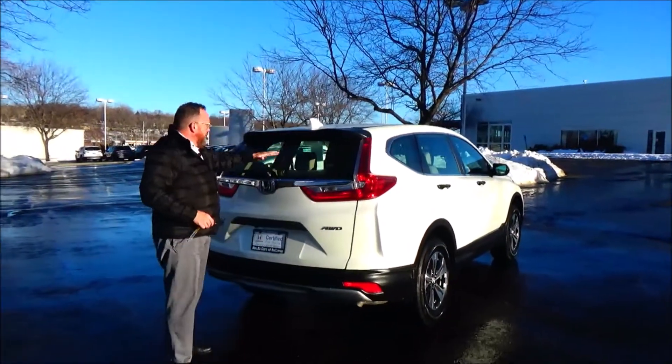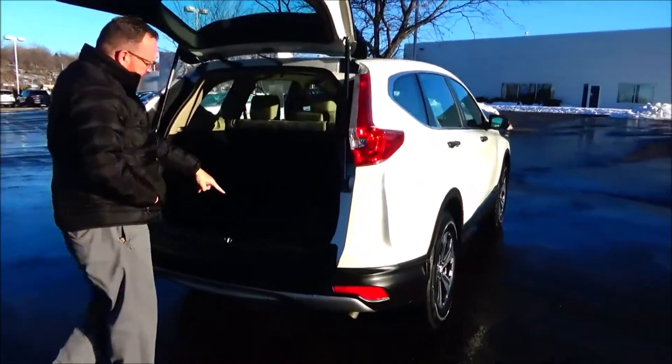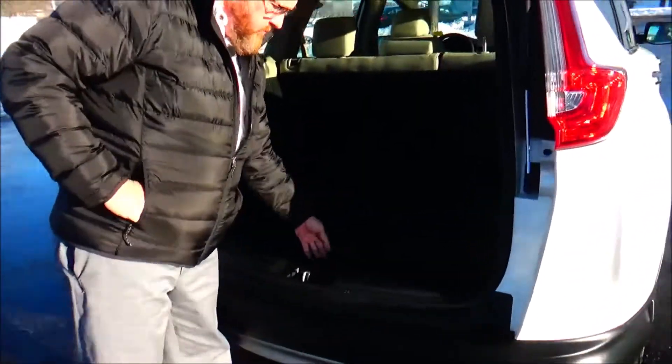High-mount brake lights, rear window defrost and wiper, lots of room in the back, backup camera, 60-40 fold-down seat, all the mats are here, and a spare tire, jack, and tools underneath.